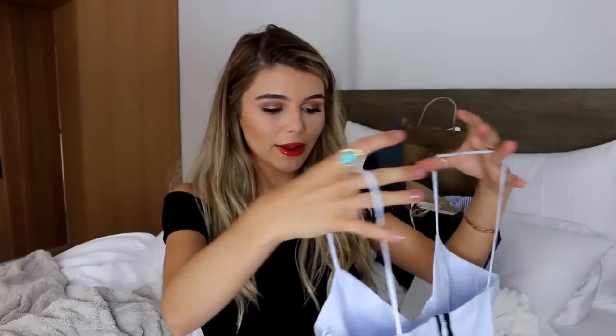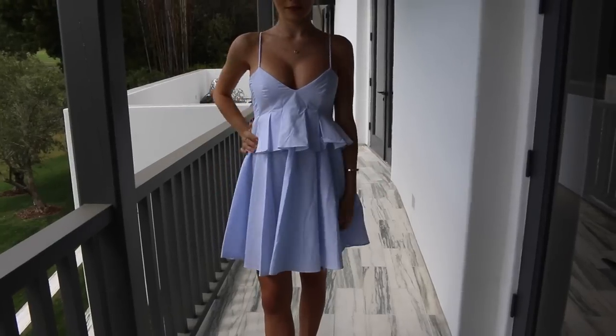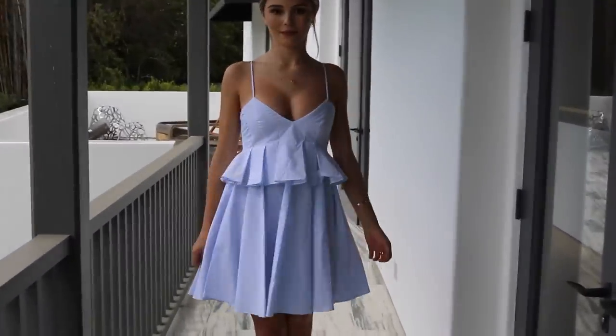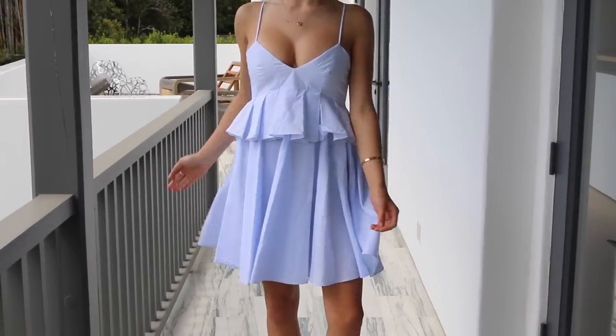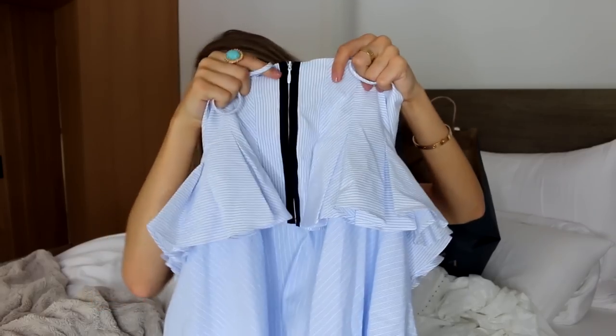I also got this really pretty dress from Zara. I got this in an extra small as well and I think this is just really flattering. It's a mini V-neck — not like a super deep V — but it kind of has like this double layer with a little frill going on and then it just goes straight into the dress. And the back of it is like the best. It just has this black detailing by the zipper which I think just adds something a little bit extra to the dress.